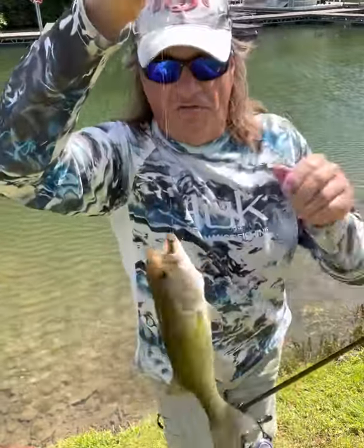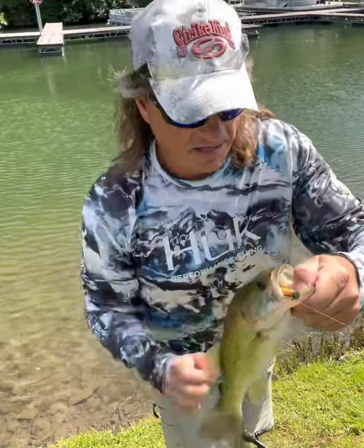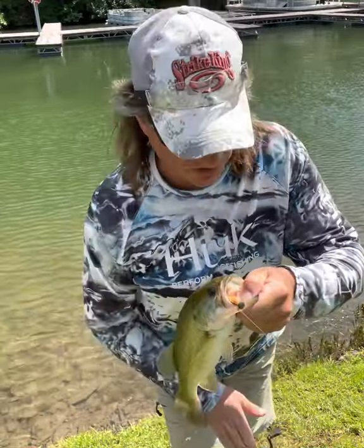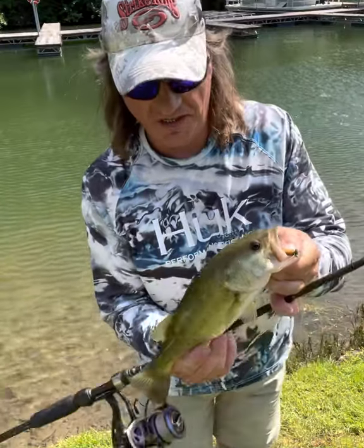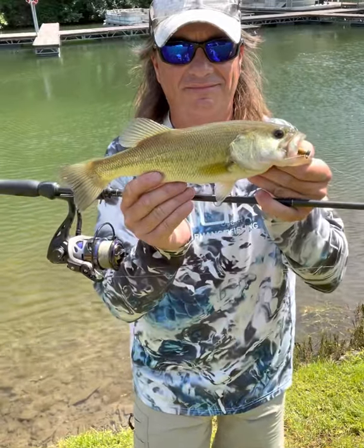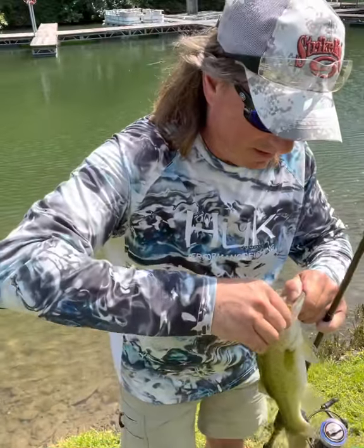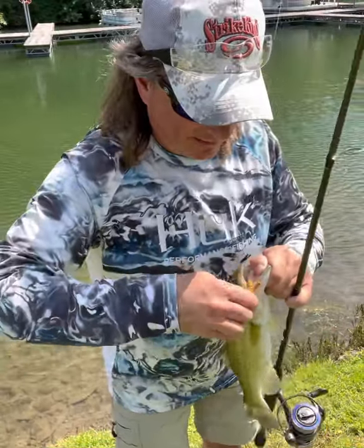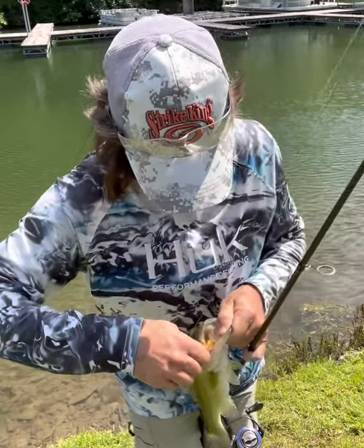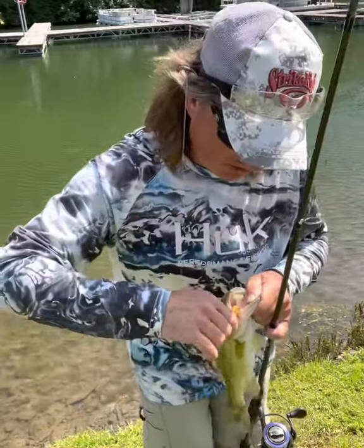Got me one on the Ned Rig, folks, down here at East Linn Lake. Finally, a little redemption — went all day fishless yesterday. I didn't think I was going to catch anything on this trip, y'all, really.